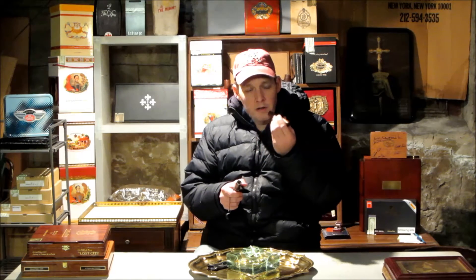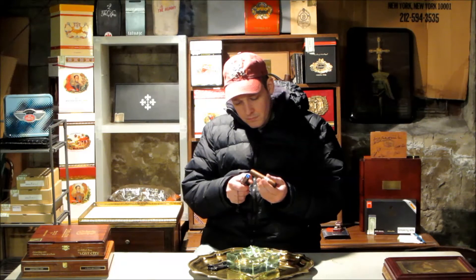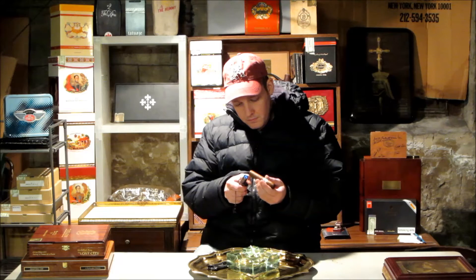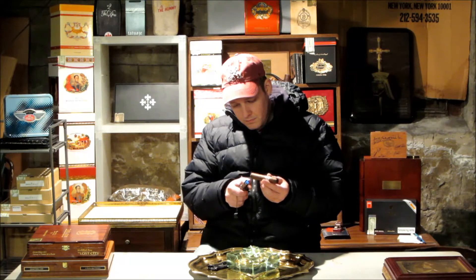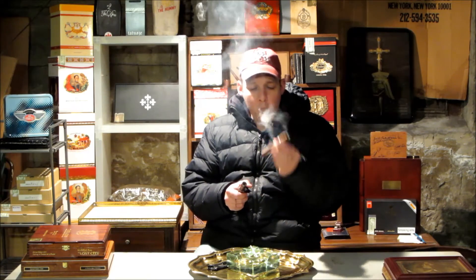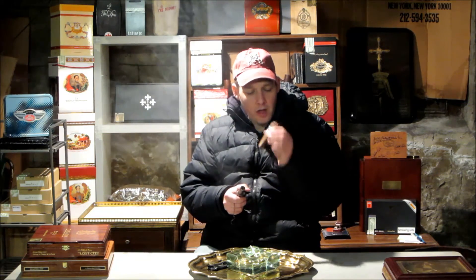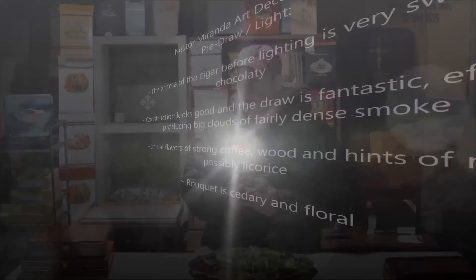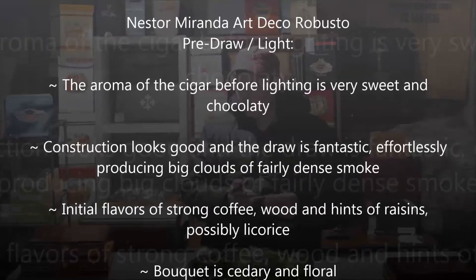Perfumey, woody type aroma. Right away, some very strong coffee notes. Big, thick draw — very nice draw. Not tight, not loose, just hardly any resistance though.